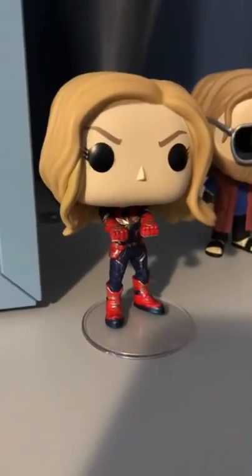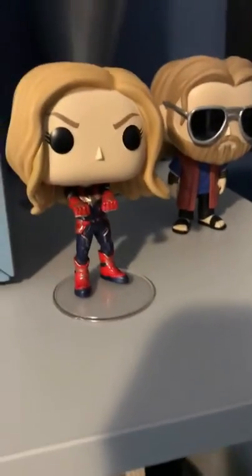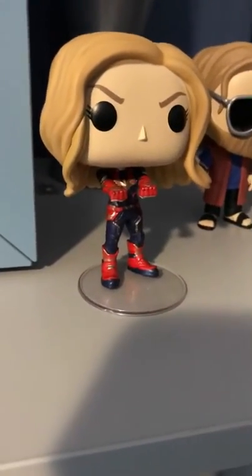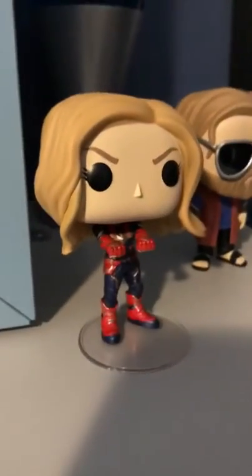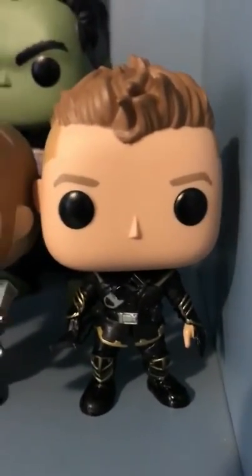Captain Marvel is up next. I like the detail in the suit — the body kind of reminds me of Flashpoint Superman but it's detailed. I like the pose. I'd give it a two or three out of five. The hair is nice, the head is pretty basic, but a lot of them are.